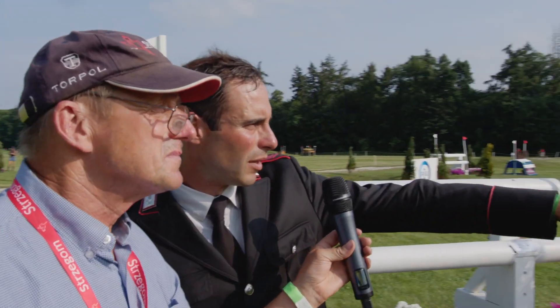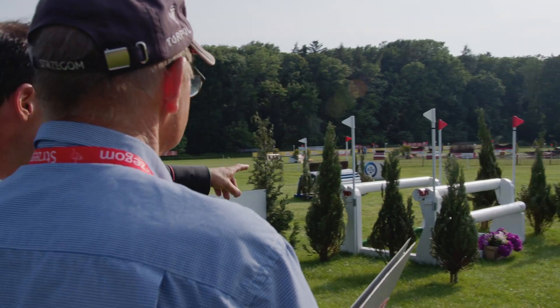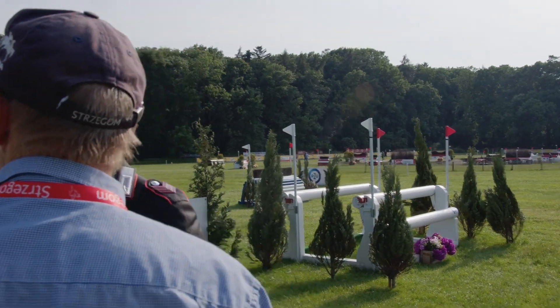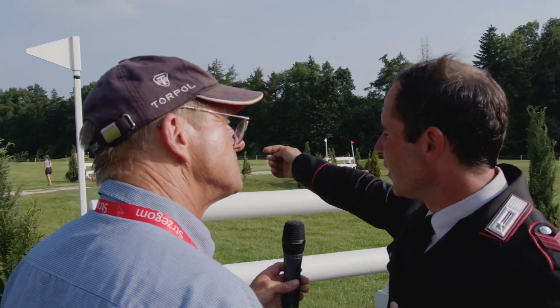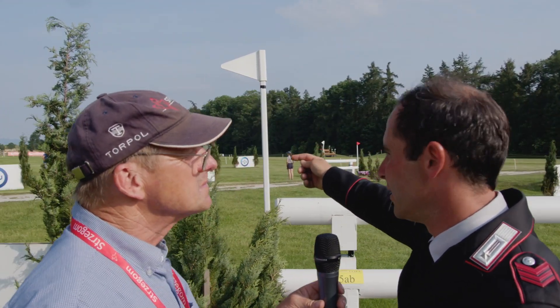There is another option — it's a completely different road. We have the first jump, which is A, the oxer, and the second one is BC, and we jump the oxer again as D.